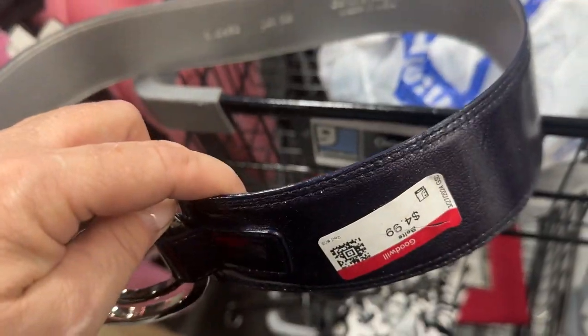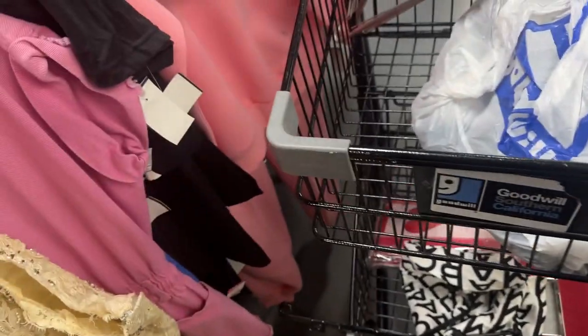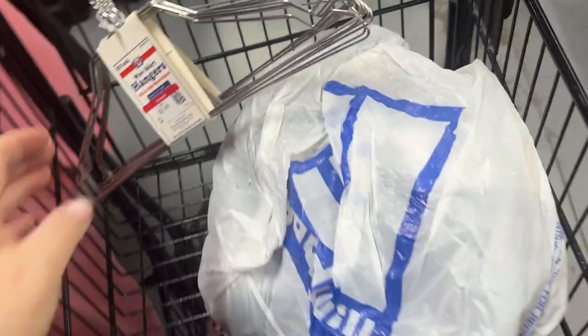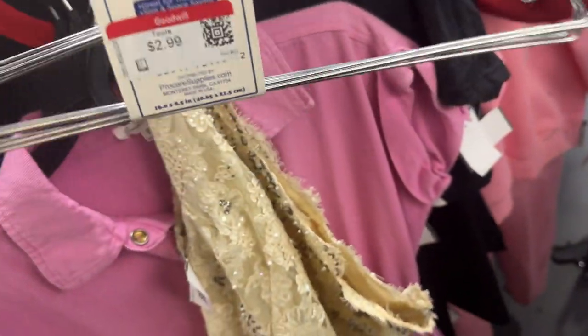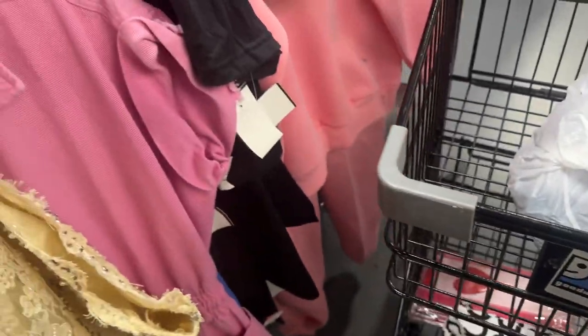This leather belt for five dollars by Per Se — it's okay but not loving it. And I'm not gonna get these wire hangers — I was tempted but I really don't use this kind — I use the black velvet ones. So that was just an impulse pick-up. I'll be putting those back, and that's it — these are my final things.